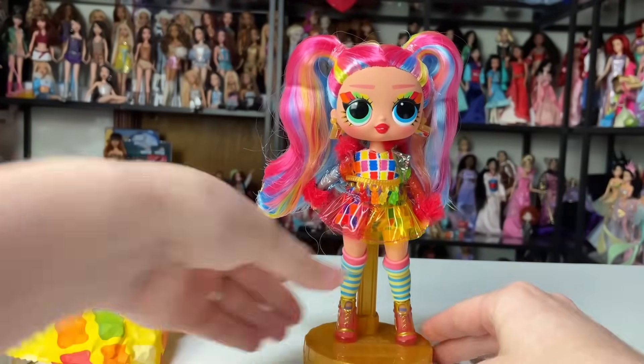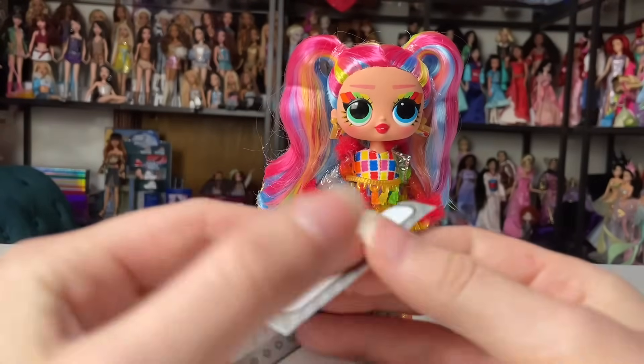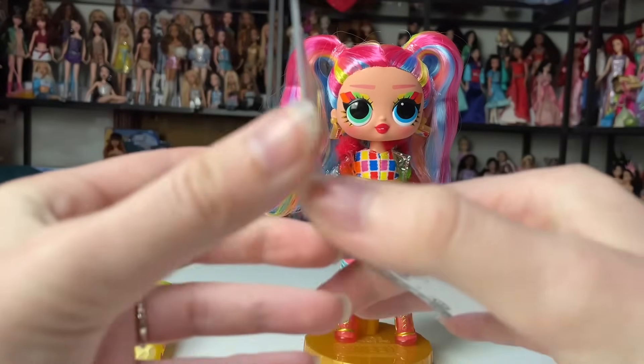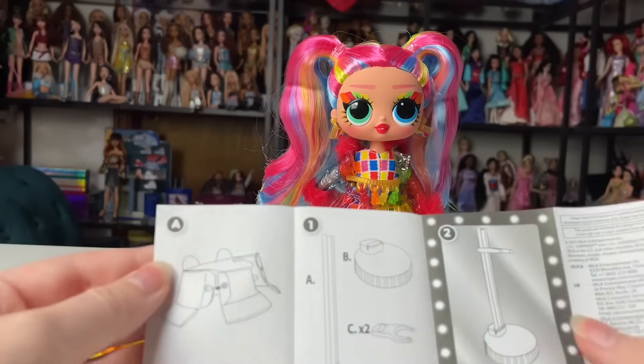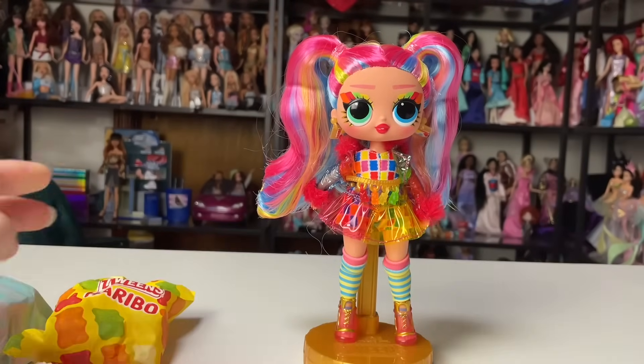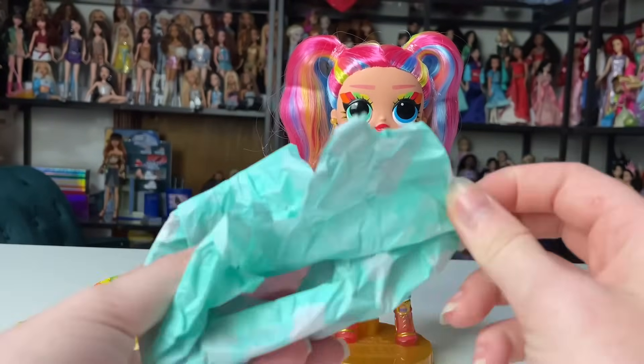She comes with this little instruction booklet that tells you how to put together the stand and general things about your doll. I couldn't figure out how to open it for a second. Also it's telling me about — oh, I guess there's a hat! I was like, what is that depicting?